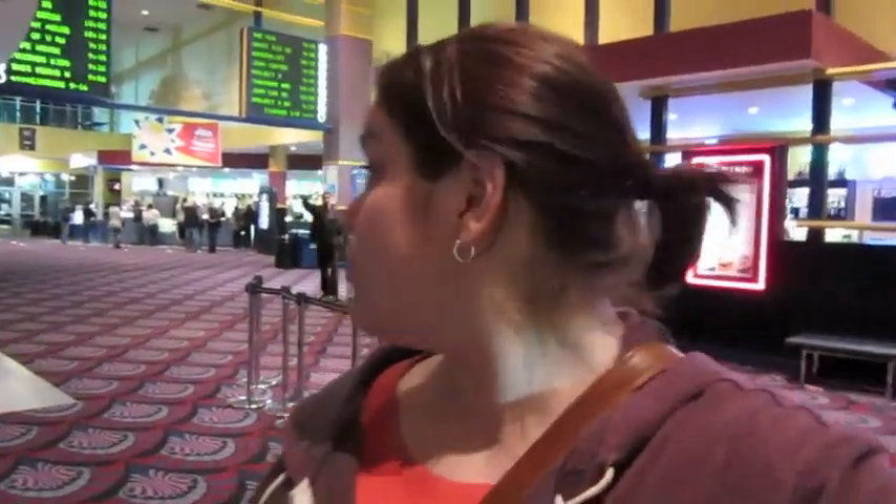We're at the movies — it is $7 Tuesdays at the local movie theater, so we try to come out on Tuesday nights. She's paying — yeah, it's a cheap day. We're seeing 'Silent House,' that scary movie with Elizabeth Olsen — Mary Kate and Ashley Olsen's sister.